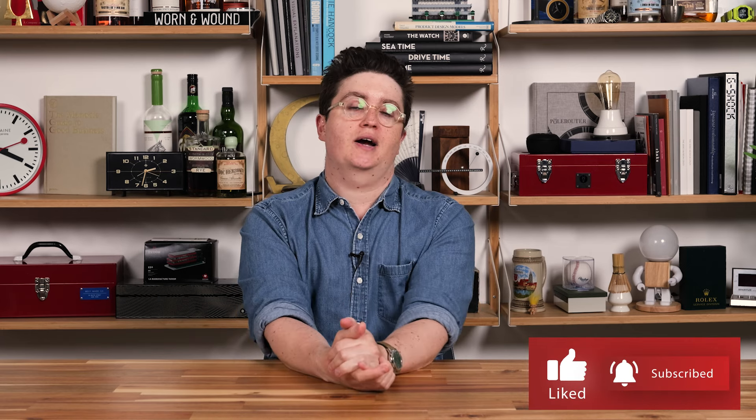Let me know what you think in the comments. And that's it for episode 87 of A Week in Watches. Stay cool, like and subscribe. See you in the future.